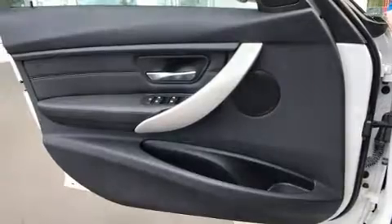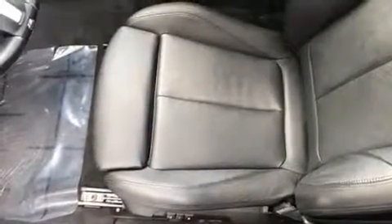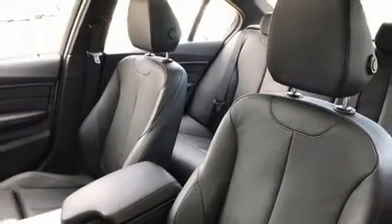Audio features include a CD player with MP3 capability, steering wheel mounted audio controls, and 9 speakers providing excellent sound throughout the cabin.